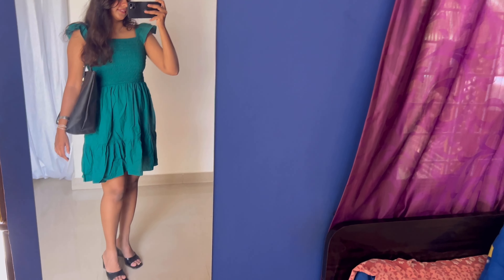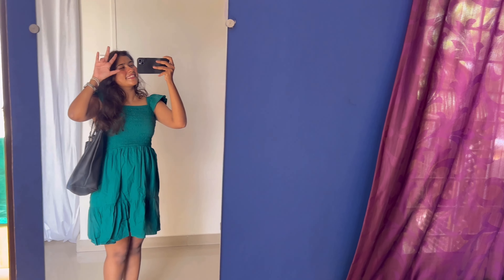That's it guys, this is my look — this is my dress, my bag, my footwear. That's all for my look.